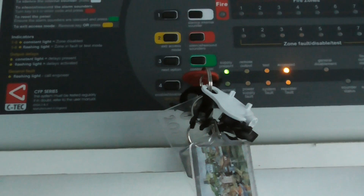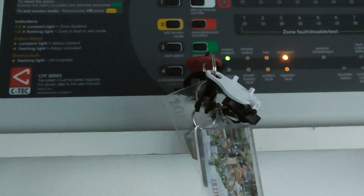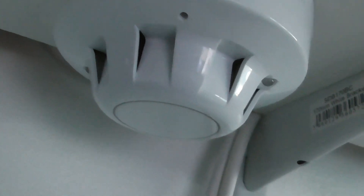Hi everyone, it's J1 Fire Systems and welcome to the next system test video. Today we're going to be testing two Apollo optical smoke detectors. The reason I decided to do another system test — I know I said I wasn't going to do any more — is because I wanted to demonstrate this sounder here.